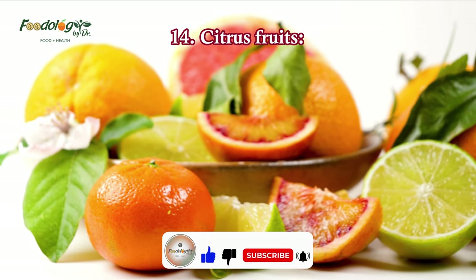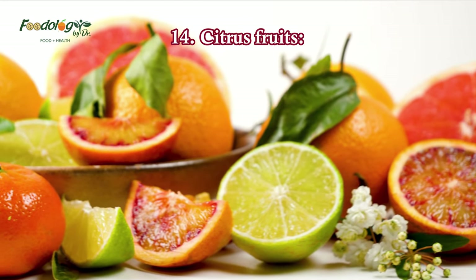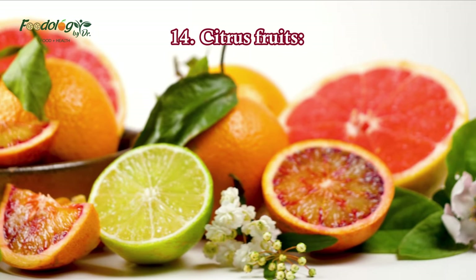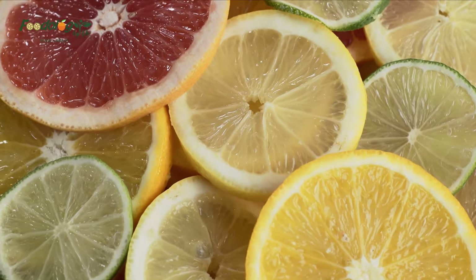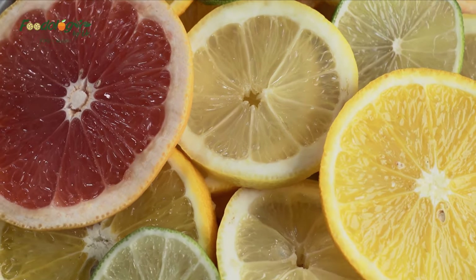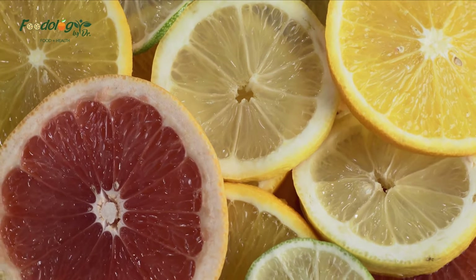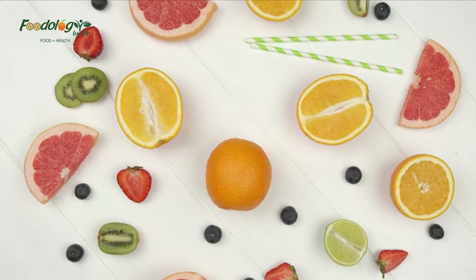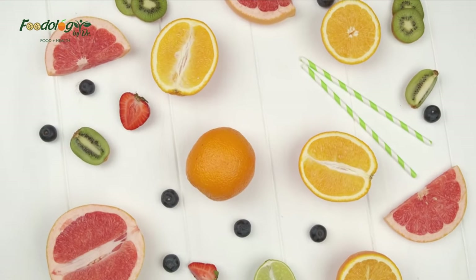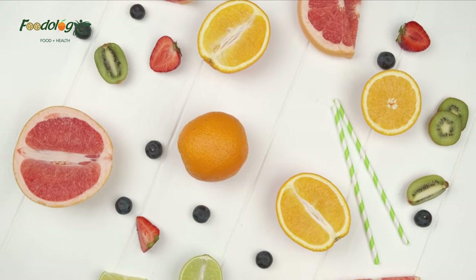14. Citrus fruits. Although citrus fruits contain natural sugar, they are considered low to medium on the glycemic index. Citrus fruits are also good sources of vitamins, minerals, and fiber. Citrus fruits such as oranges and grapefruit are packed with fiber and contain plant compounds such as naringenin, a polyphenol with powerful antidiabetic properties. Eating whole citrus fruits may help improve insulin sensitivity, reduce HbA1c, and protect against diabetes.